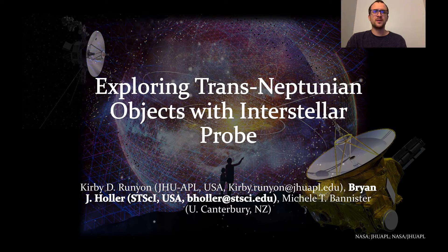Hello everyone, my name is Brian Holler and I'm a postdoctoral researcher at the Space Telescope Science Institute. I'm presenting this work on the prospects for the exploration of trans-Neptunian objects with Interstellar Probe on behalf of my colleagues Kirby Runyon and Michelle Bannister.